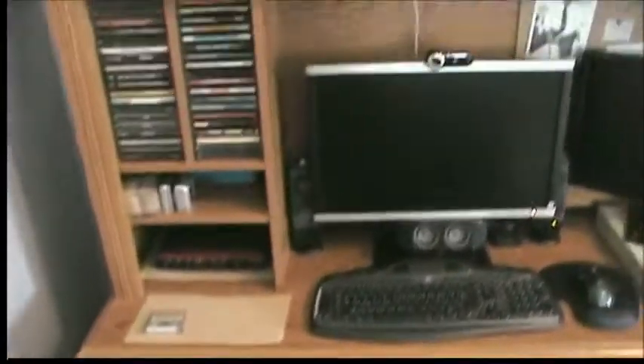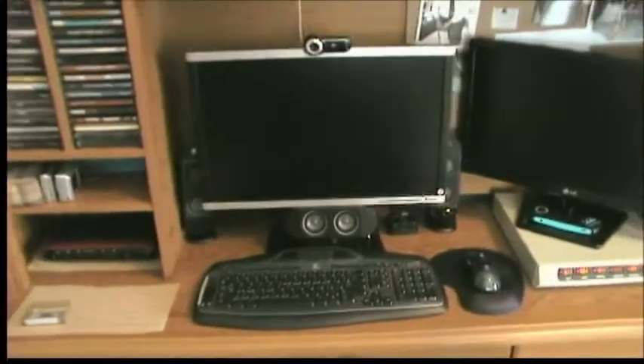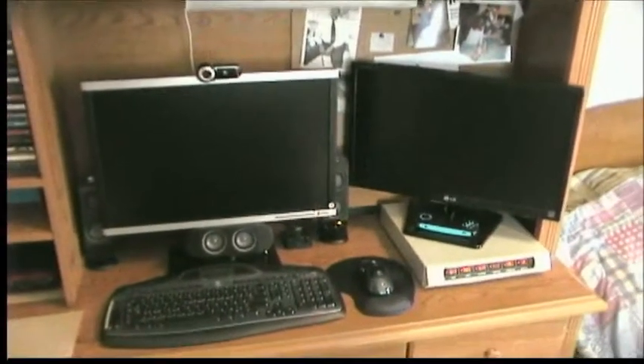Down here, still got the good old Dell Vostro 400. Still working as good as ever. Haven't done any upgrades to that recently. The last thing I did was the hard drive install, which brought it up to 2 terabytes.